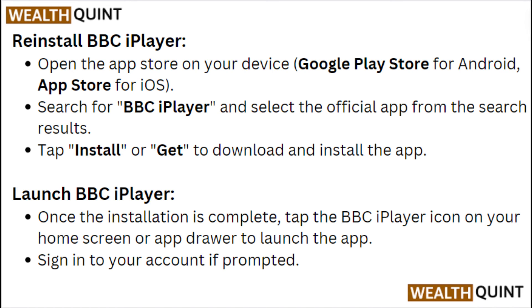Once the installation is complete, tap the BBC iPlayer icon on your home screen or app drawer to launch the app. Sign in to your account if prompted.